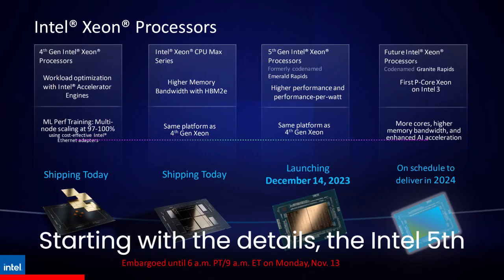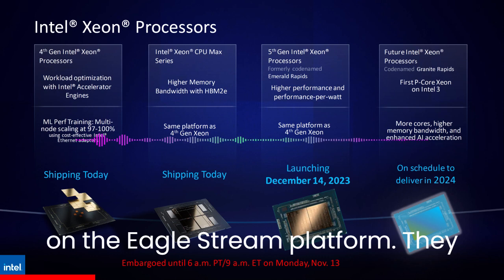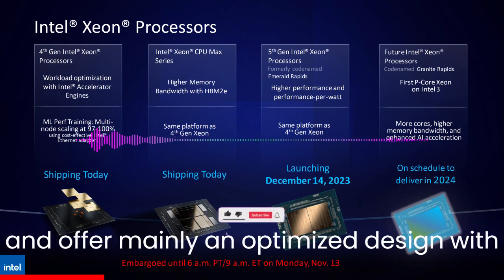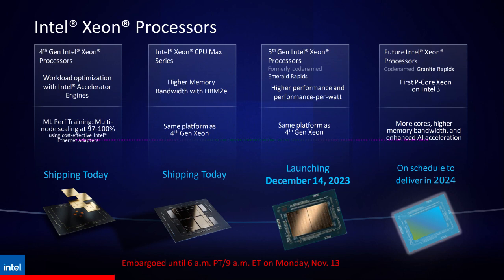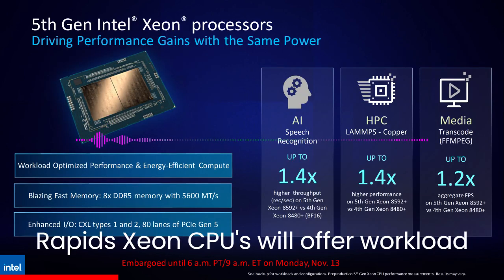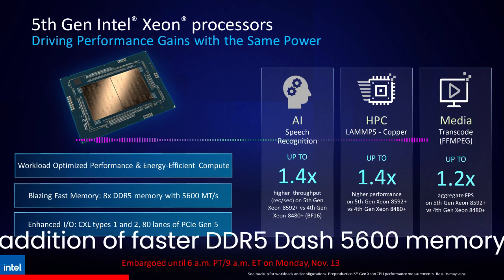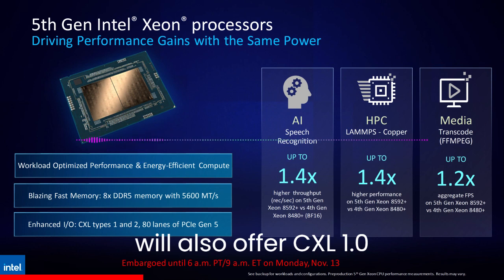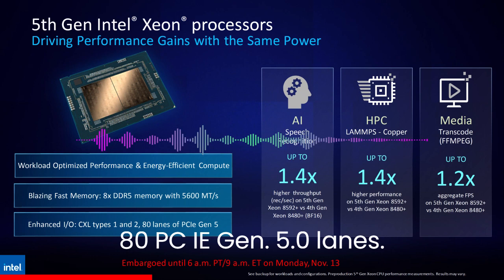The Intel 5th Gen Emerald Rapids CPUs will be pin-compatible with Sapphire Rapids CPUs on the EagleStream platform, utilizing the same LGA-R4677 socket. They offer an optimized design with additional cores, threads, larger cache pools, and a focus on higher performance per watt. The addition of faster DDR5-5600 memory should result in higher bandwidth and transfer speeds, and the 5th Gen Xeons will also offer CXL 1.0 and 2.0 support along with up to 80 PCIe Gen 5.0 lanes.